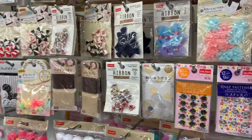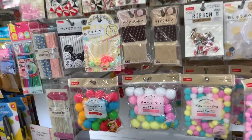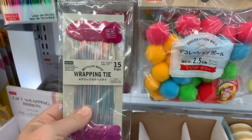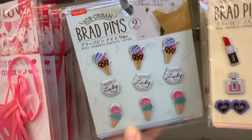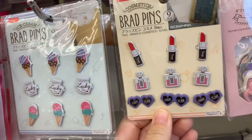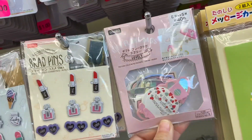Just the bows and bits and bobs they usually have — I didn't see anything super brand new except those wrap ties. Then they had these little brad pins shaped like ice creams and lipsticks, and then some sticker flakes. And that's it, you guys.